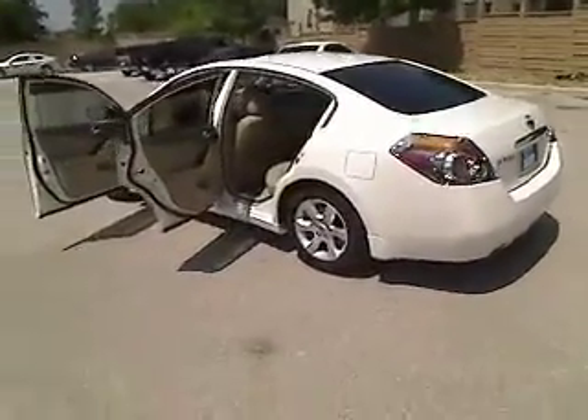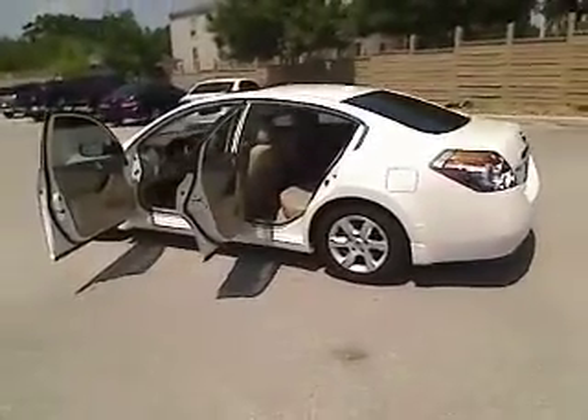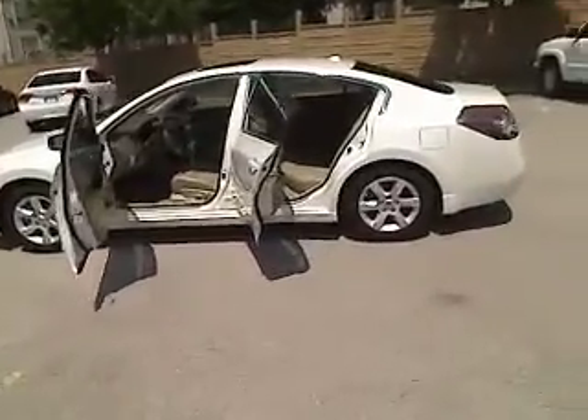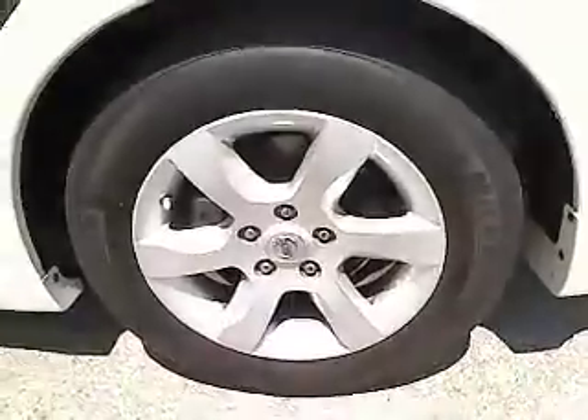Passenger airbag, power windows, remote power door locks, tachometer, speed proportional power steering, and power mirrors. This vehicle is Carfax certified one owner and qualifies for Carfax buyback guarantee.